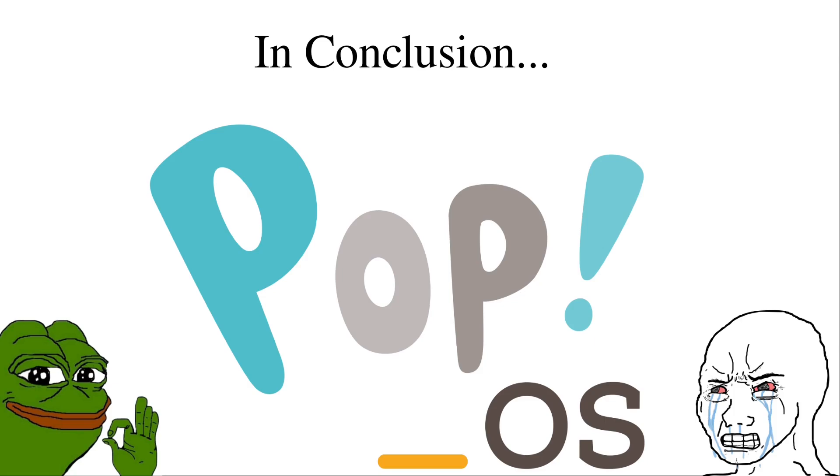So how has your experience been with PopOS? Post in the comments below to let me know — I'd love to hear about other people's experiences with it. Mine's been pretty positive; yours might be negative.